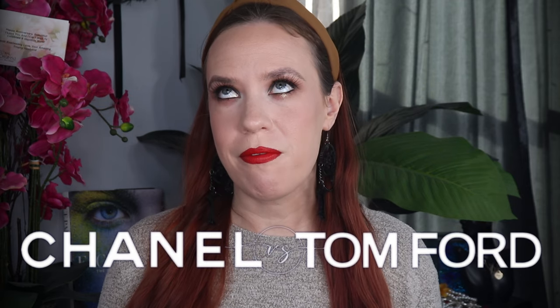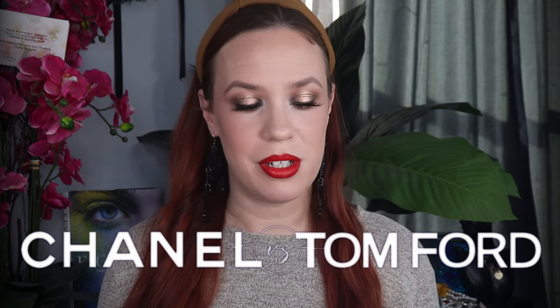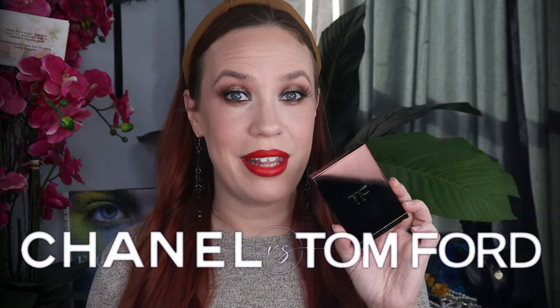Hi gorgeous. Welcome back to my channel. My name is Ara and today I'm going to be using a couple new products — a comparison between two of my favorite finishing powders: the Tom Ford Architecture Soft Matte that I just picked up, and the Chanel Les Beiges. This one I bought at the beginning of the year, this one I just bought, and my little scientific brain wanted to compare the two.